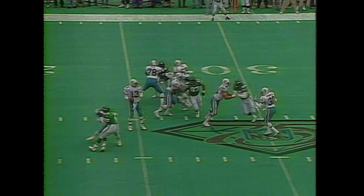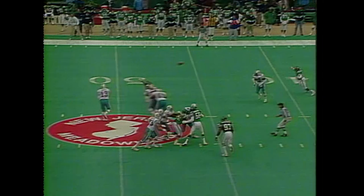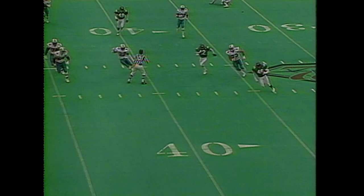They'll start from their 31. Moreno getting the protection and able to connect with Irving Fryer, who broke the tackle — number 56 on the season for Fryer. First down at the 44. Play action, and Moreno is picked off by James Hastie. Hastie looking for the running room and runs it out of bounds.